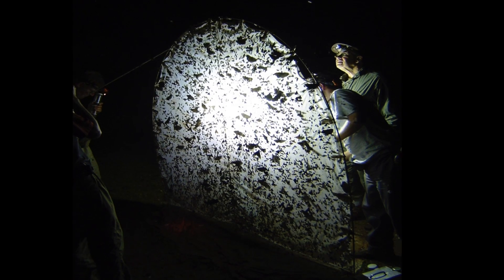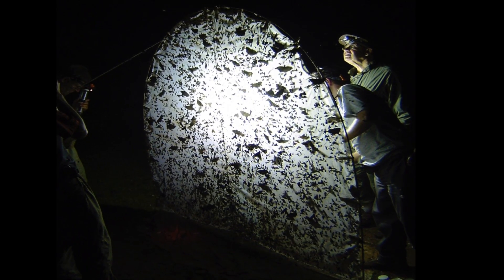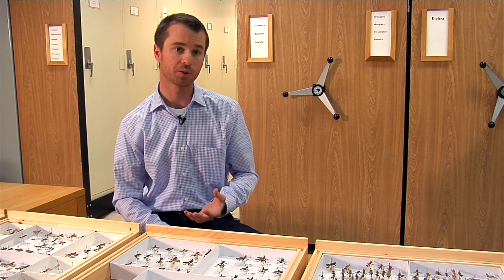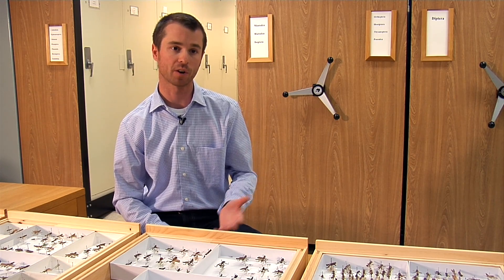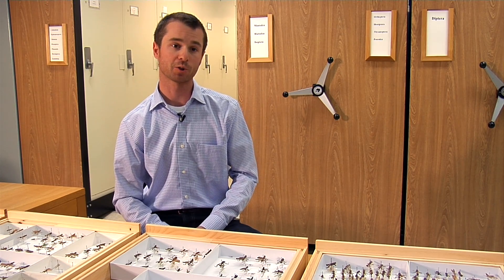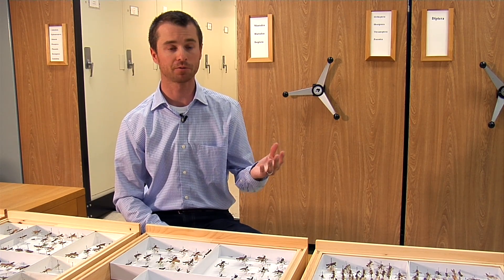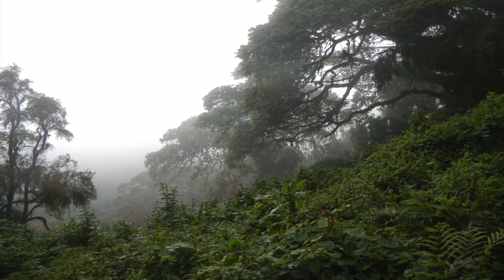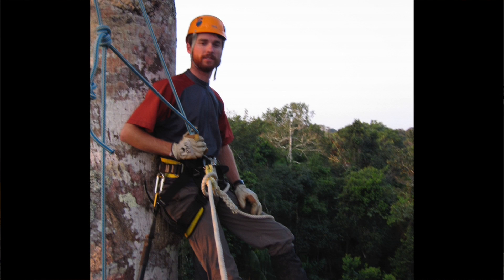Other methods of collecting mantises include using light traps, which are basically big bright lights that insects are attracted to, and a lot of mantid species will be attracted to those same lights. We also use hand nets and simply walk through the forest and capture what we see. We also go to the top of trees and rainforest canopies — high up — and we do that through climbing ropes, and we're able to sample mantises directly in those habitats.